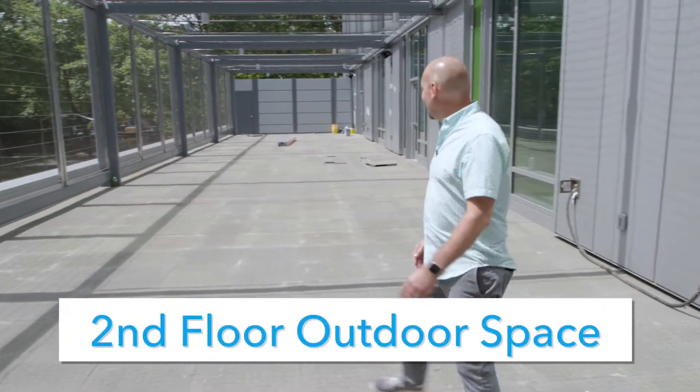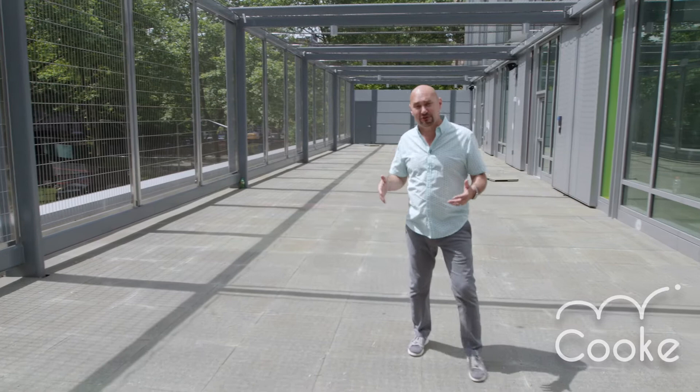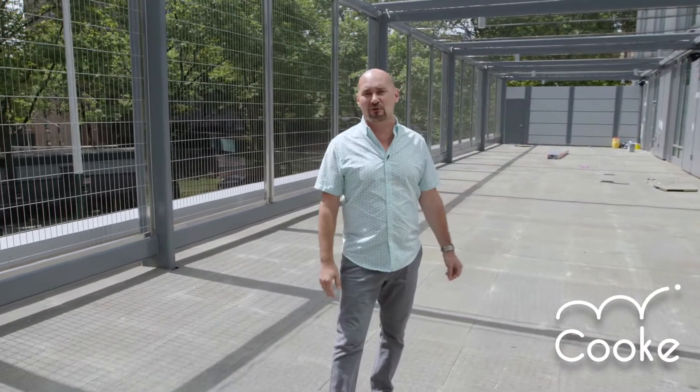The space is looking great. This is the second floor rooftop outdoor space, which is primarily going to be used for lower and middle school outdoor recreation time.